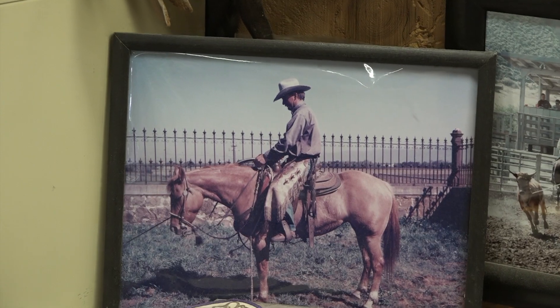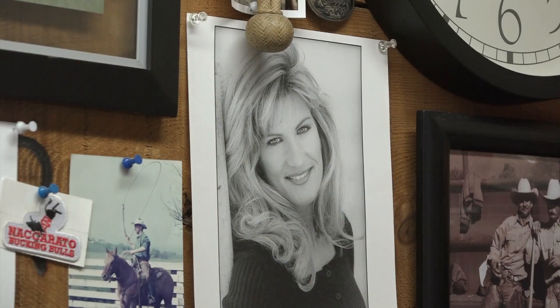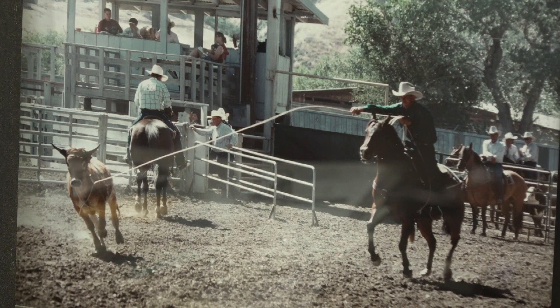I have four kids that rodeoed and when they were young they ruined a lot of equipment, broke a lot of things, and that's how I started. I just started by fixing it and I kind of got hooked on it — and so here I am.